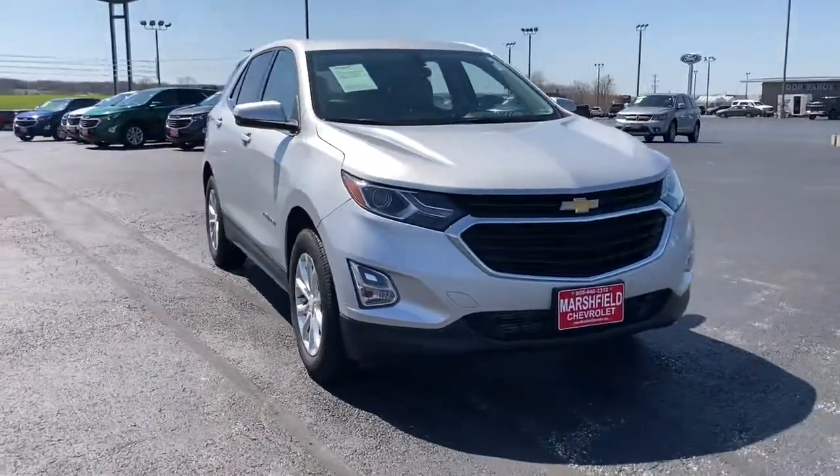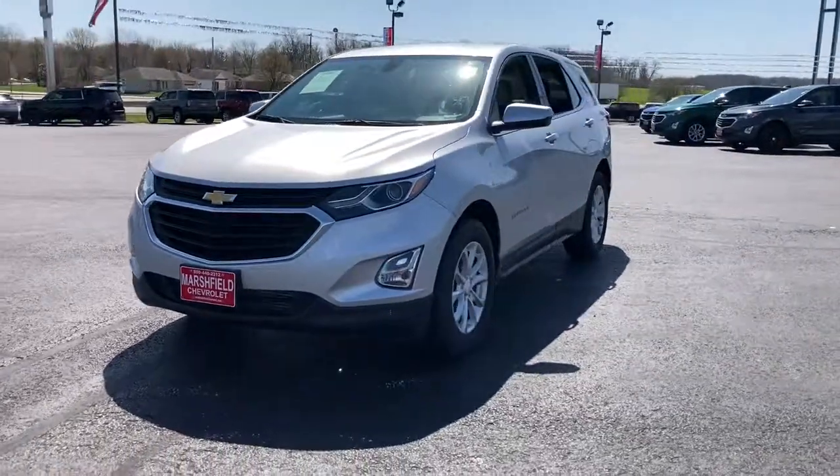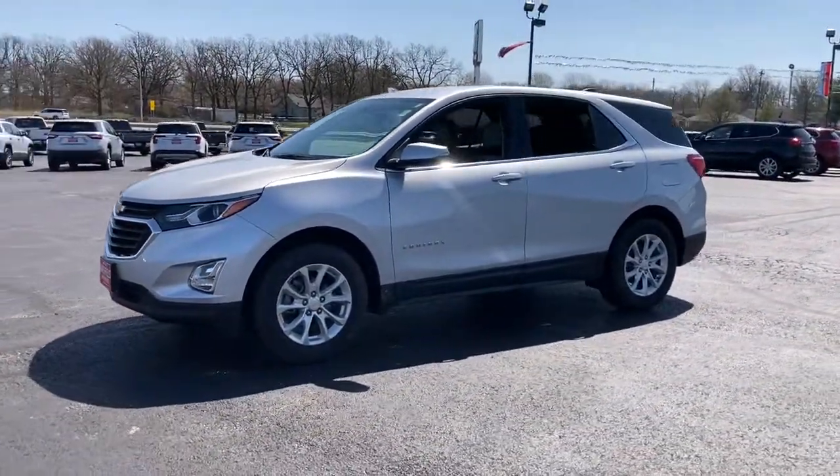You will be amazed by this 2019 Chevrolet Equinox. With less than 30,000 miles on the odometer, this vehicle provides excellent value.